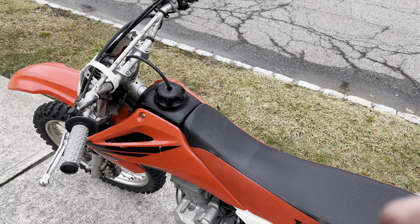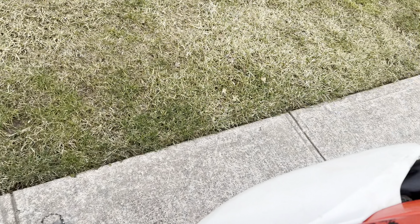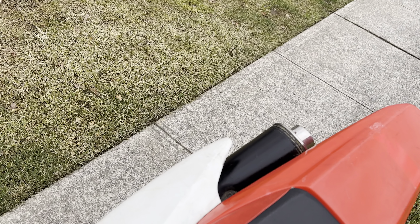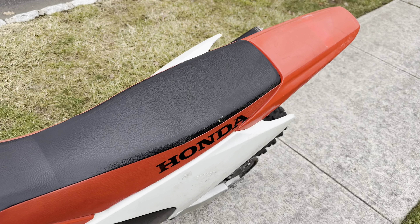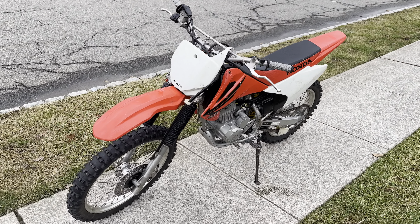I'm gonna toss her up for sale this week, but it's gonna get a typical walk-around video. A little fun putt around. See you guys on the next one.